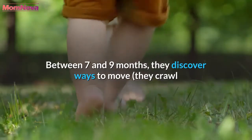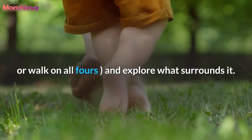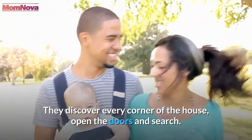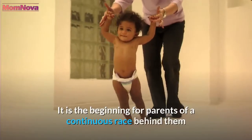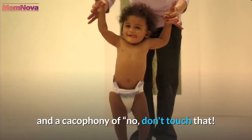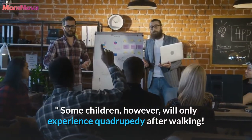Between 7 and 9 months, they discover ways to move — they crawl or walk on all fours and explore what surrounds them. They discover every corner of the house, open doors and search. It is the beginning for parents of a continuous race behind them and a cacophony of 'no, don't touch that!' Some children, however, will only experience crawling on all fours after walking.